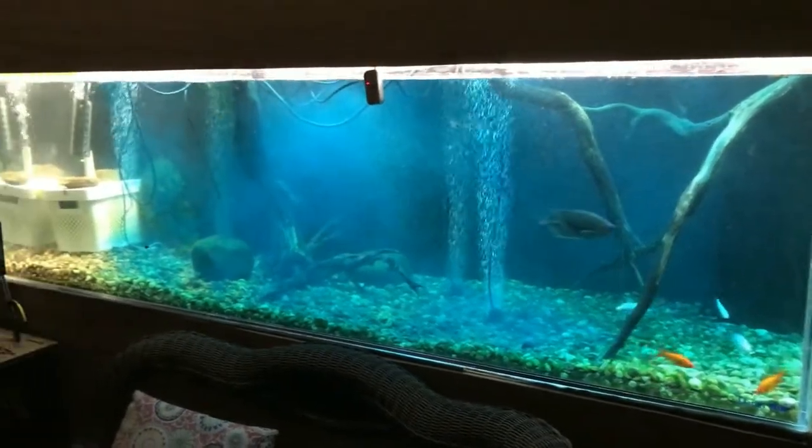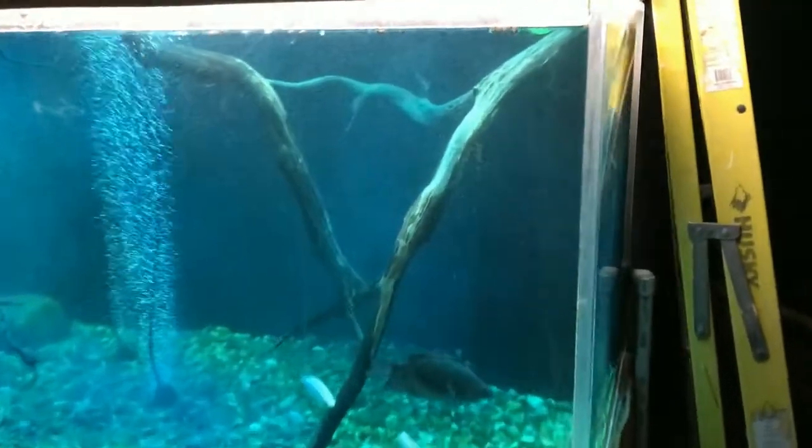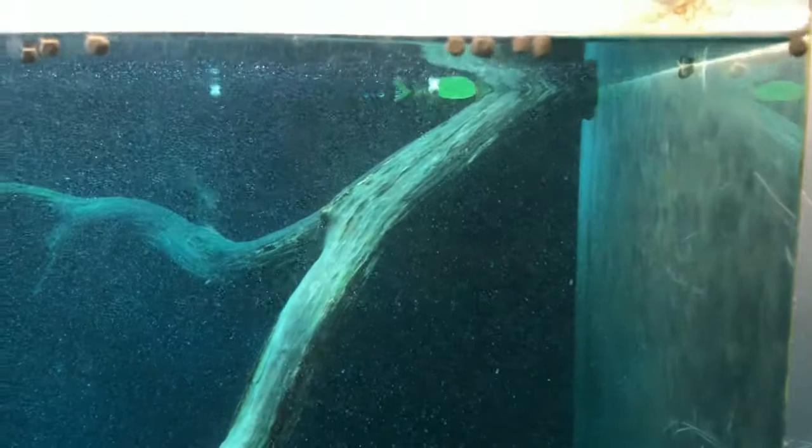Let's be clear: right now I'm talking about fresh water, and by and large I'm talking about fish tanks — freshwater fish tanks.